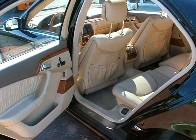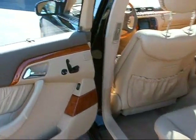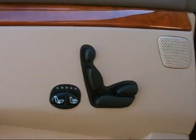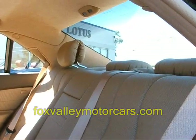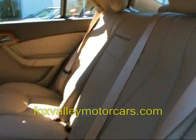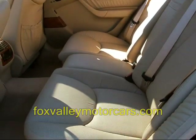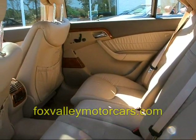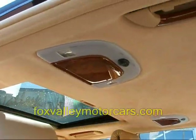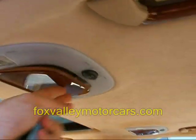The rear seat of this V12-powered S600 sedan is very impressive as well. Heated and ventilated rear seats, power adjustable rear seats with power headrests, power sliding seat bottom so you can tilt and recline. Absolutely the best in comfort — mirrors are mounted in the ceiling for the rear passengers.